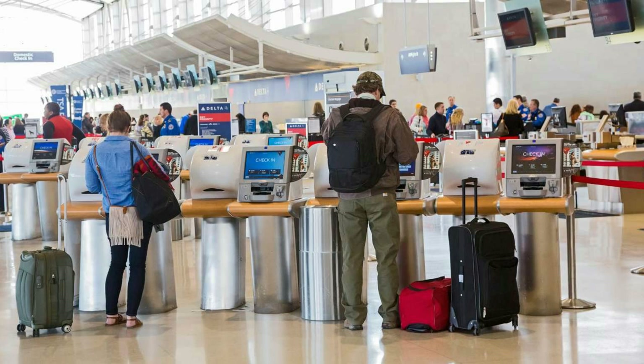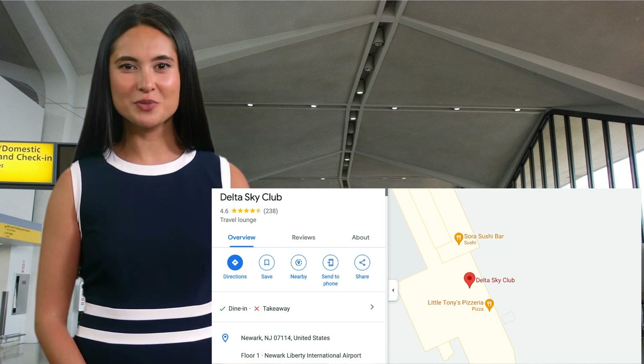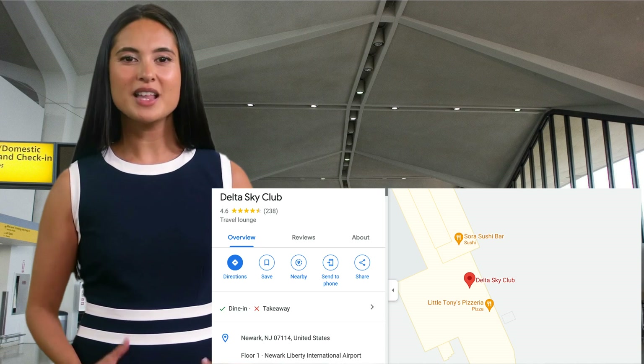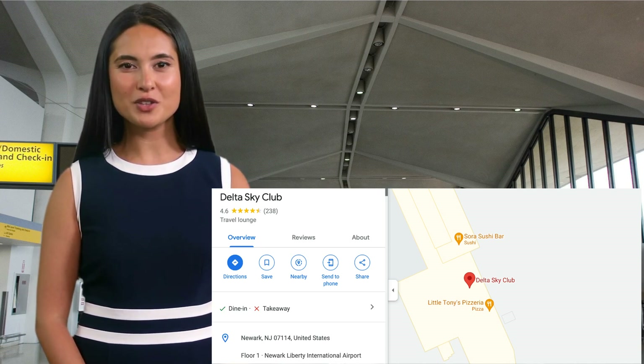Contacting Delta Airlines at EWR Airport — here are some steps you need to follow. Delta provides live help support 24 hours a day for all of your queries. For a physical location, you can go to the airport counter of Delta Airlines at Terminal B, B-1 satellite, inside security. You can find it on the map shown on screen.